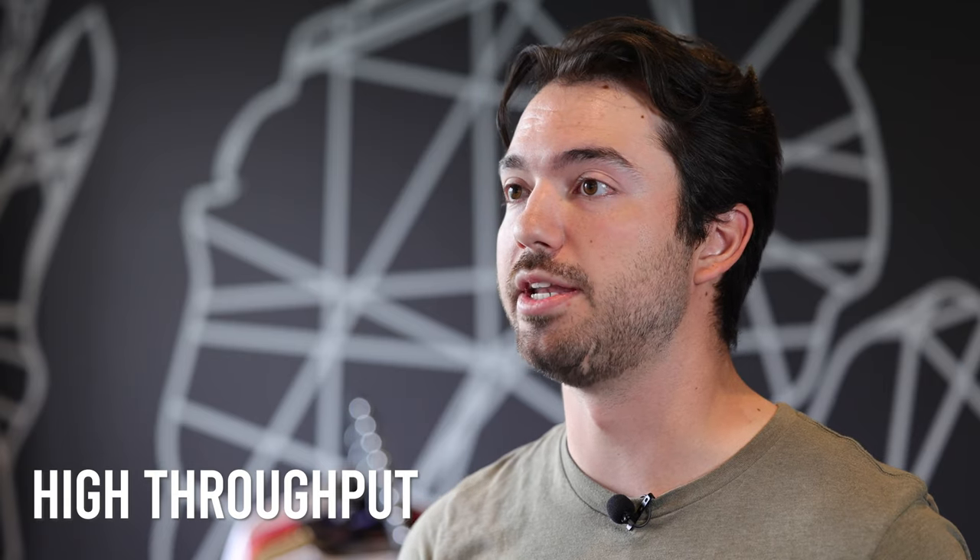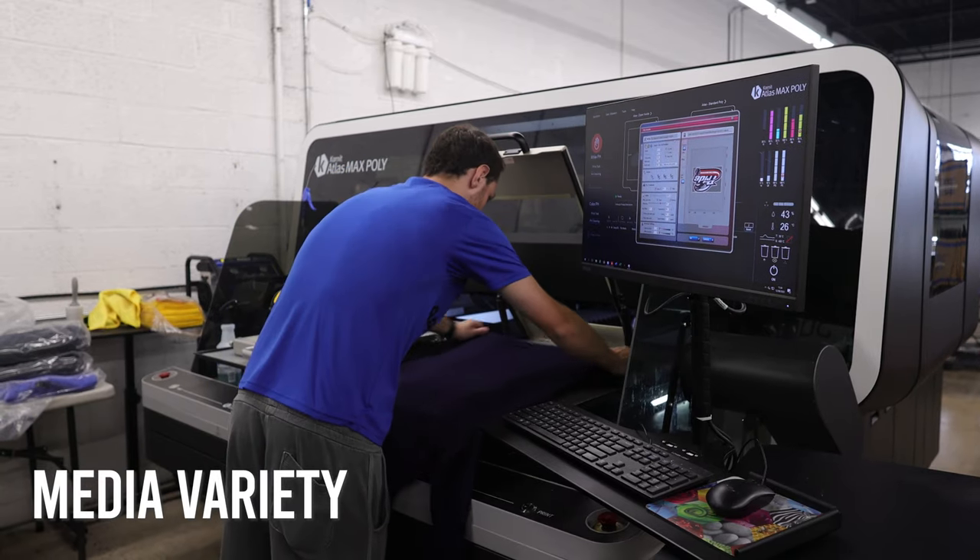The throughput has been great. The efficiency has been very good. Being able to switch from polyester to cotton to a blend shirt, all with the same dryer, the same curing temperature — it's been very efficient for us.